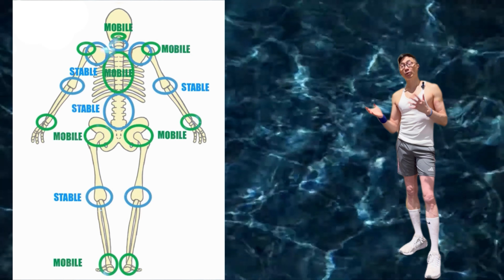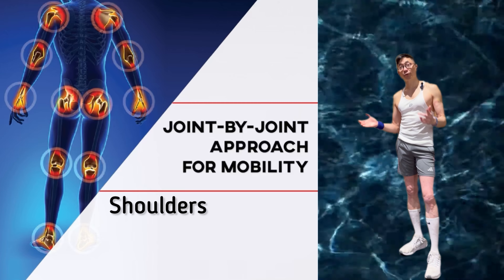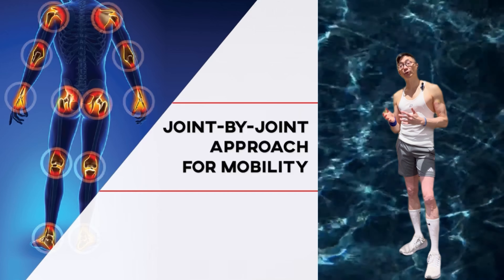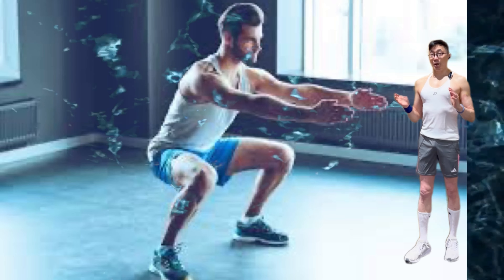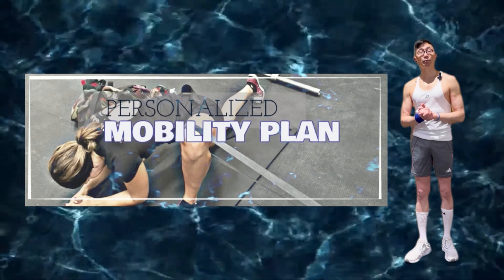Most people are lacking sufficient mobility in key areas, and typically there are four main problem areas: the shoulders, thoracic spine, hips, and ankles. Therefore, what we're going to do in this video is focus our mobilization on these specific areas. But we will first determine if you truly could benefit from more mobility training in these specific areas by running through a couple of mobility tests. So by the end of the video, you will have a personalized mobility routine based on the body areas you could use the most work.